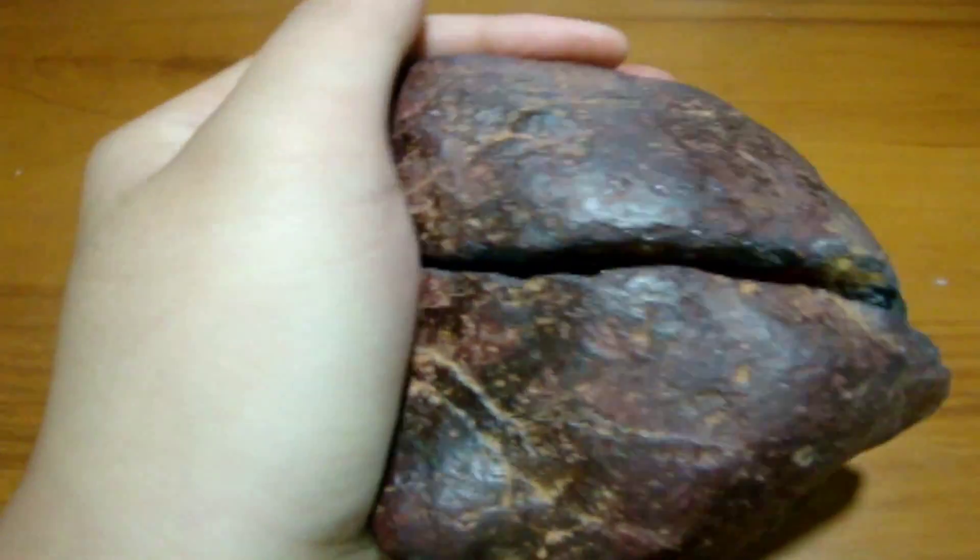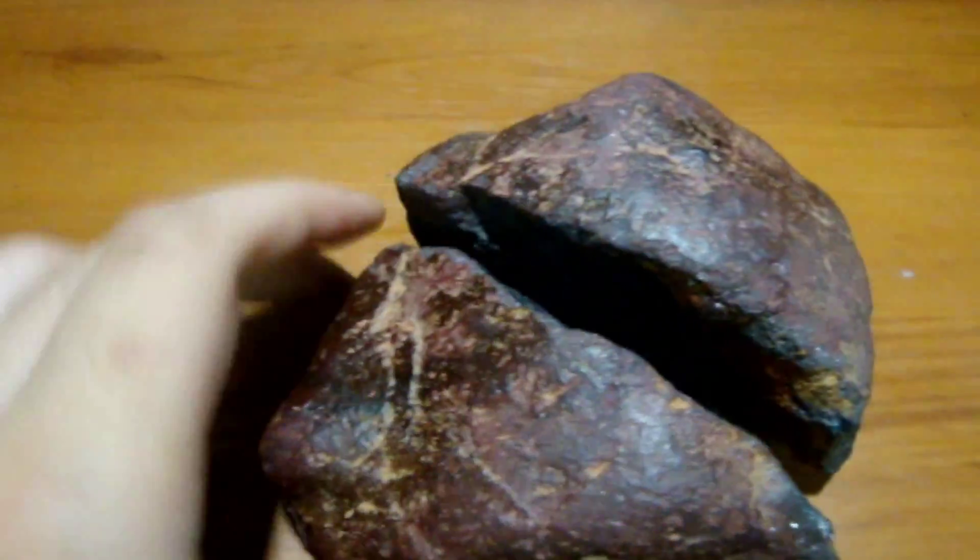Also, the density of this meteorite. It is actually very heavy — it's about three times heavier than a normal rock would be. Right now I don't have a weighing machine with me, but I'll make another documentary of this when I do.